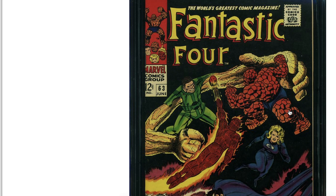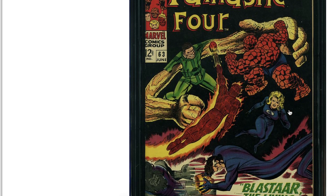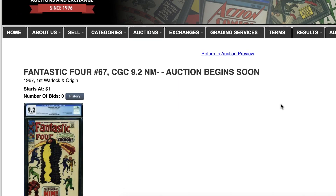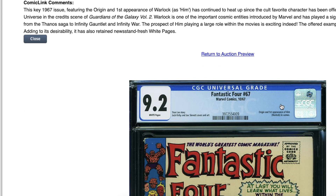Fantastic Four 63 — look at this beauty. For a black cover, this one is a stunner.